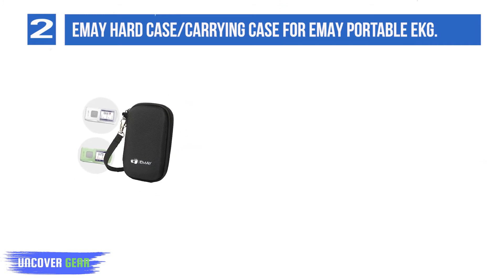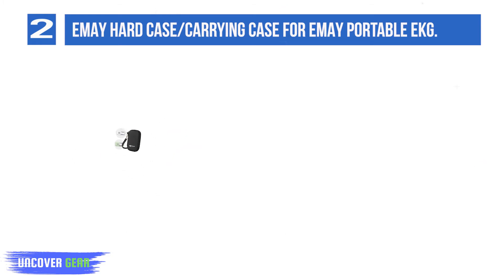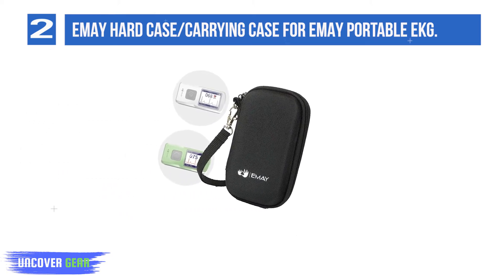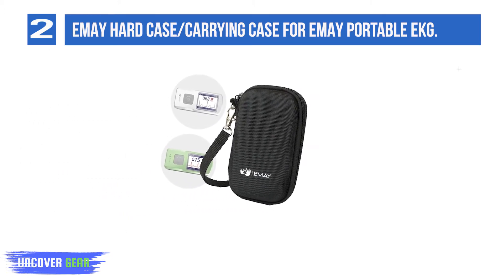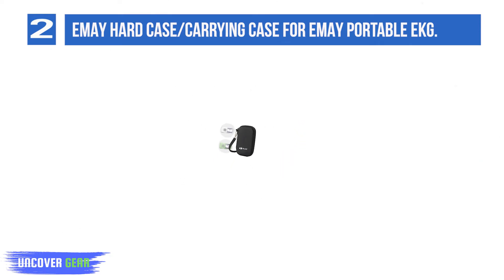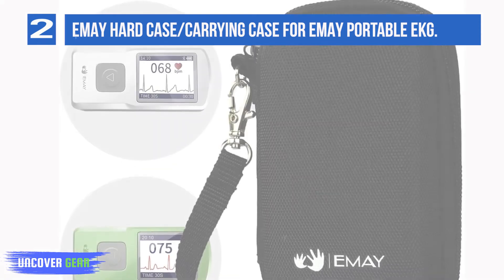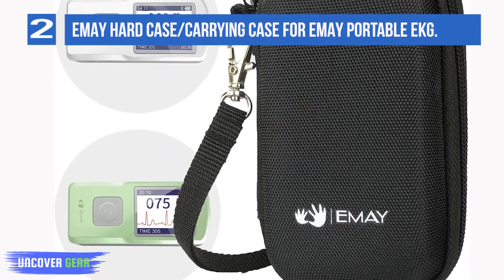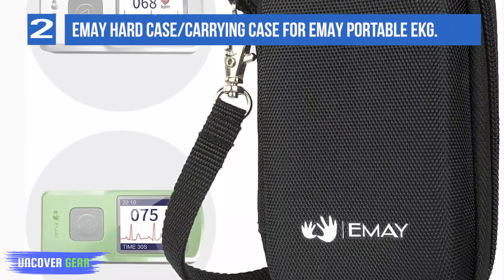Hard EVA Travel Storage Organizer Case Bag for EMA Handheld EKG, compatible with both EMG 10 and EMG 20 Bluetooth versions. The case is made of supreme quality, durable EVA — crush-resistant, anti-shock, and water-resistant material that provides adequate protection from bumps, scratches, and splashes. An internal mesh pocket allows you to store other accessories conveniently.